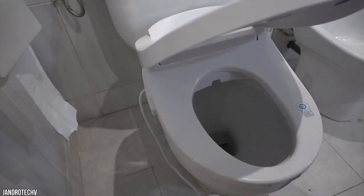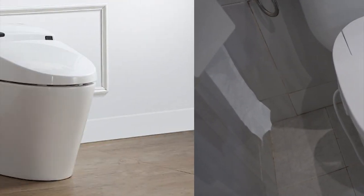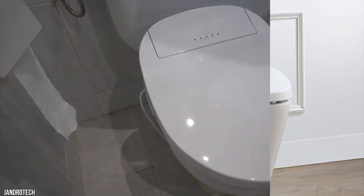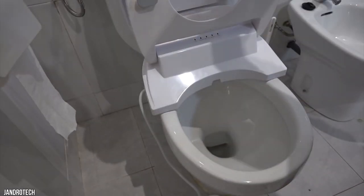The absence of an installation manual leaves a significant dent on the Ove Décor's Smart Toilet. With all the great features, if you can't install the toilet properly, you will suffer malfunctions. However, if you can get an experienced plumber to help you fix it up, then you would have a great buy.